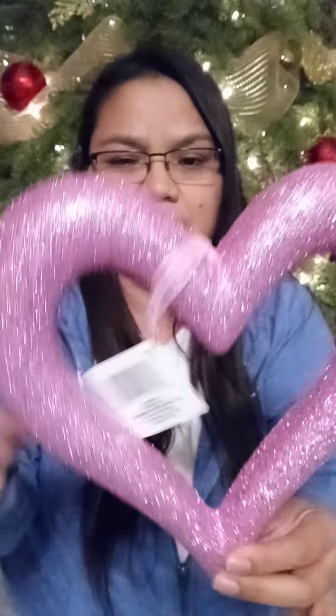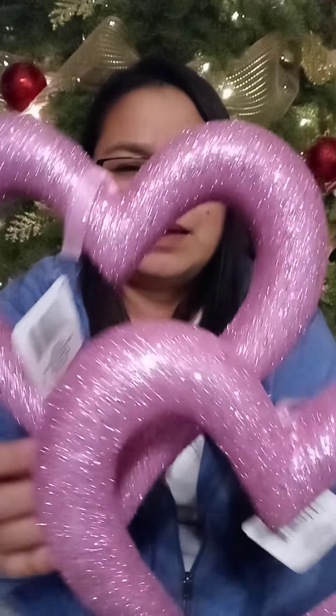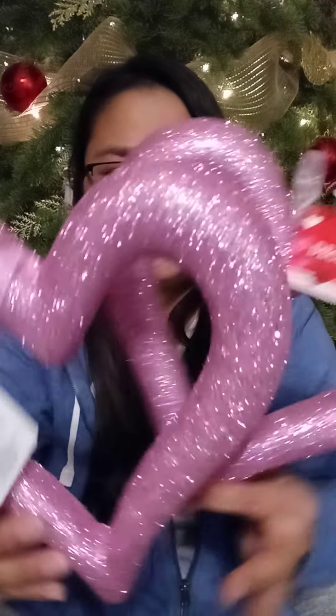I also got these glitter hearts. I'm going to decorate my artificial Christmas tree and keep it up all year long, creating a holiday tree for every holiday. I'm thinking of sticking them into the bow I have on top of the tree. I'll post pictures on my Instagram to show the transformation from Christmas tree to Valentine's tree. As you can obviously see, my Christmas decorations are still up — so this weekend we're boxing everything up and moving on to the next holiday. It's hard to say goodbye to Christmas — I love Christmas.